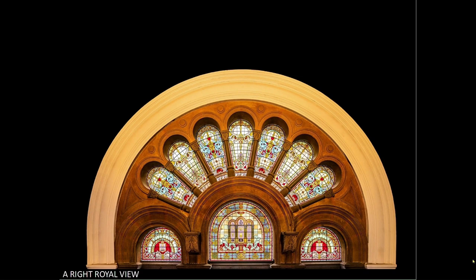A right royal view. This is well taken. The window is level and straight on to the camera. Exposure is good, and the only thing I can suggest is to add a little light into the shadows to make the image pop slightly.